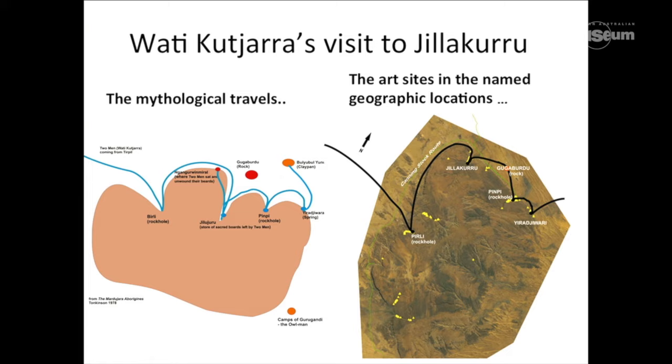If you actually look at the difference between that drawing by Tonkinson and an aerial photo of the Jilaguru Ranges with the mapped locations, you can actually see the geographic connection between that earlier map and our more recent recordings. This really gives you a sense of not only that incredible knowledge about landscape, but also the iterative nature of rock art recording the details of the dreaming.